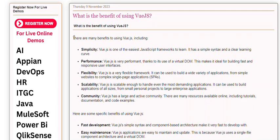There are many benefits to using Vue.js, including simplicity. Vue.js is one of the easiest JavaScript frameworks to learn. It has a simple syntax and a clear learning curve.